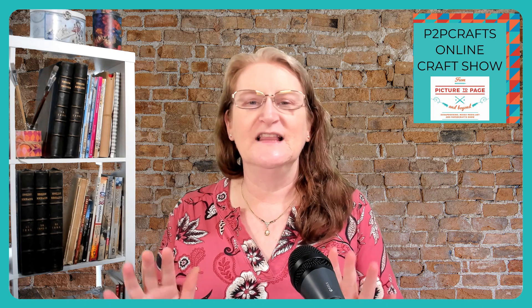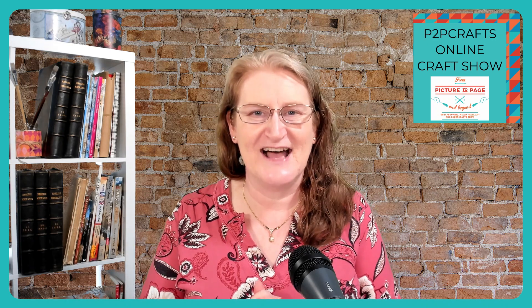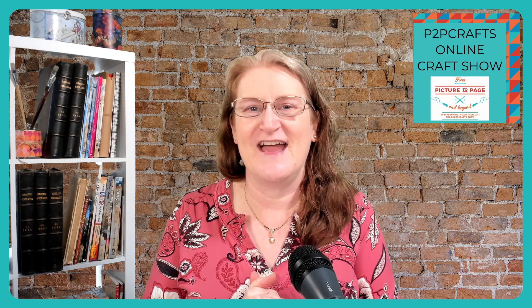Whether you're watching us here live or watching a replay, pop in the comments and say hello, just like Carol has. If you've got any questions, pop them in there as well, and if we don't get to them during the session, myself or our guests will definitely come back and follow them up. Being here live and free means you get to continue to ask questions and get some help, so that you can continue to create and craft.